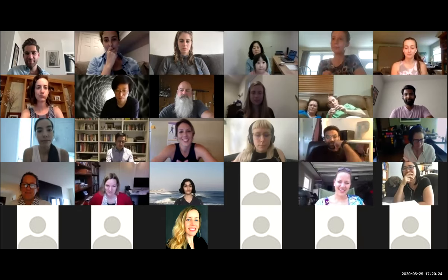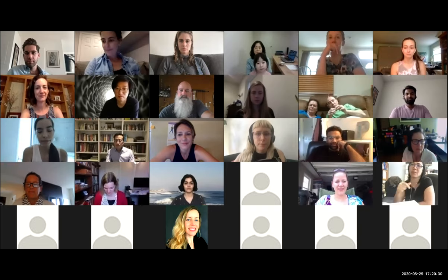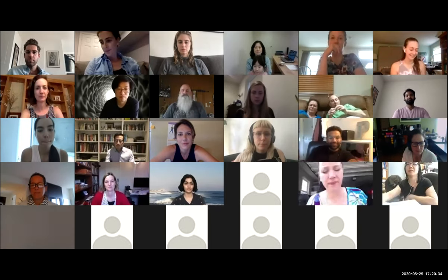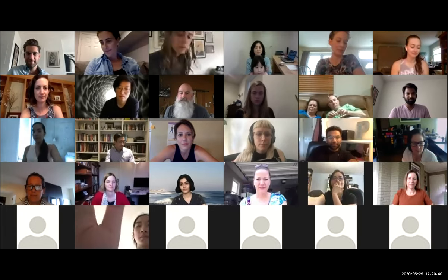We're going to go ahead and move on and jump into breakout rooms. Video has got to be on — please turn it on. This is where we get to really chat one on one with people, meet new people, and make some connections. Rob, take us to the breakouts.